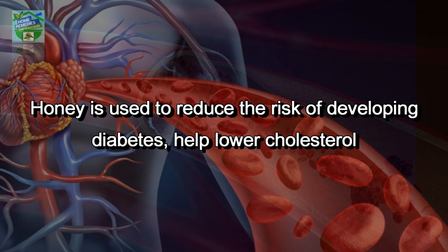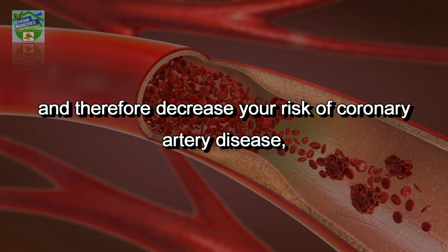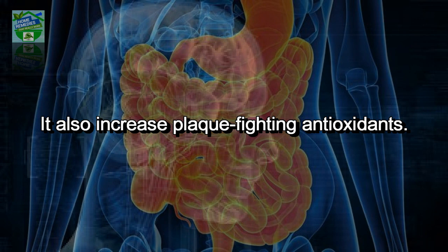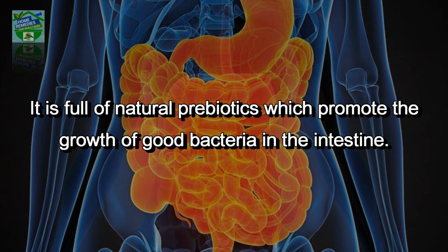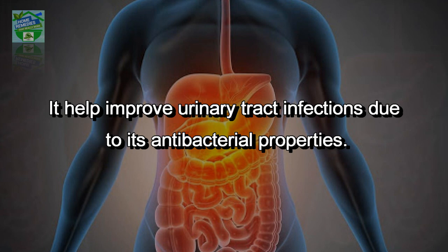General wellness: honey is used to reduce the risk of developing diabetes, help lower cholesterol and decrease your risk of coronary artery disease, improve brain function by improving blood circulation, and increase plaque-fighting antioxidants. It is full of natural prebiotics which promote the growth of good bacteria in the intestine. It also helps improve urinary tract infections due to its antibacterial properties.